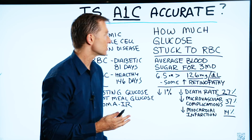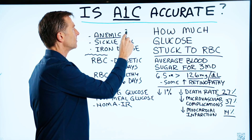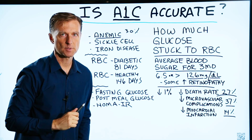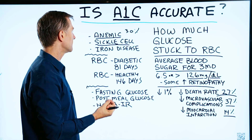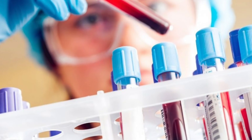Here's the problem when you measure A1C. If you're anemic — and 30% of the population is anemic — this test is going to be invalid; it's going to alter the results. If you have sickle cell, that will also invalidate the test because there's a problem with the shape of your red blood cell. If you have an iron disease, it's also going to alter the A1C test.